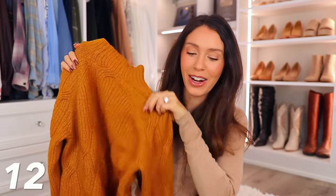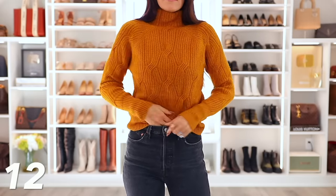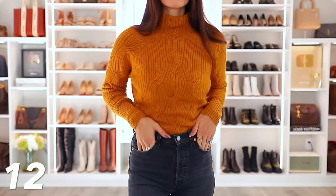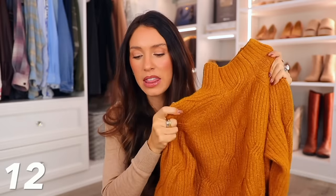We also have this sweater, which is only $24 today. It is Amazon Essentials, so it's a really good quality sweater. I love the scalloped detail and texture to it, which makes it a little bit different, and it has a mock neck neckline. I got this maybe a year or two ago in a creamy beige color, which I still have, and this year I picked it up in this mustard yellow-orange color. You cannot beat $24.